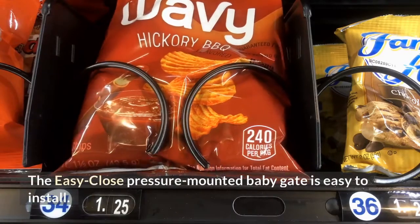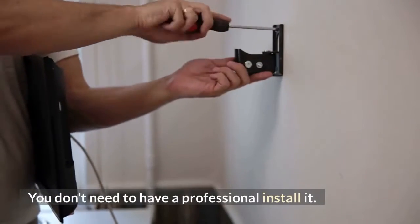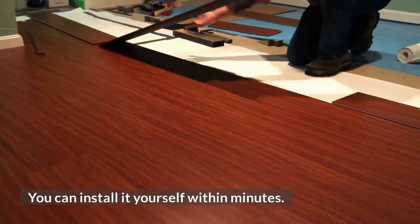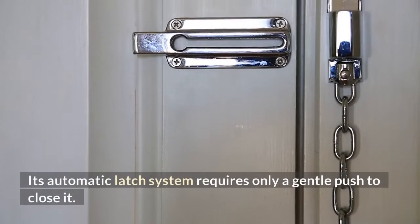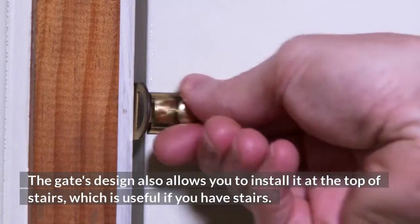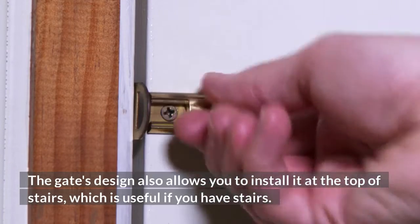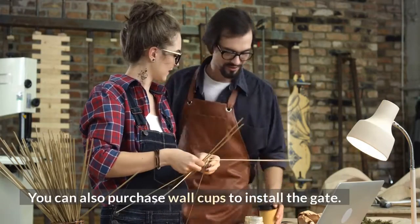The easy close pressure-mounted baby gate is easy to install — you don't need a professional and can do it yourself within minutes. Its automatic latch system requires only a gentle push to close it. The gate's design also allows you to install it at the top of stairs. You can also purchase wall cups to install the gate.